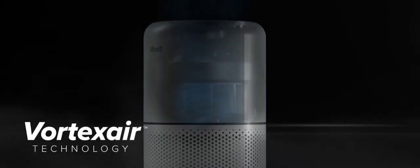Then it gets to work. With Vortex Air technology and 360-degree air intake, the air purifier can recycle your air five times per hour, taking in a wide variety of harmful particles floating around the room.